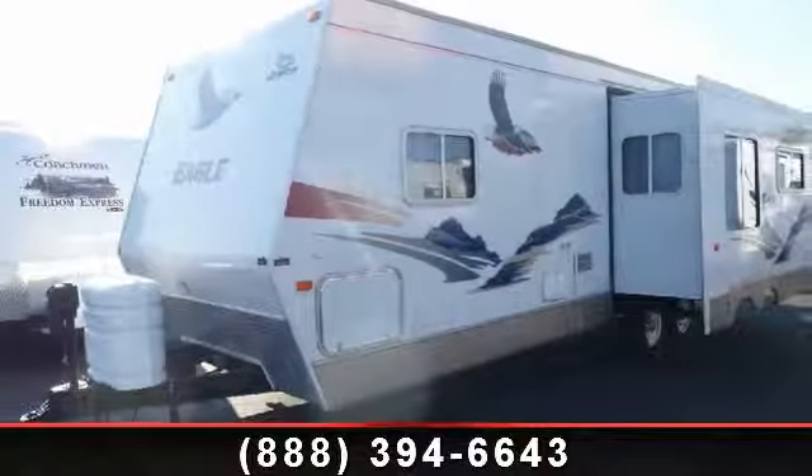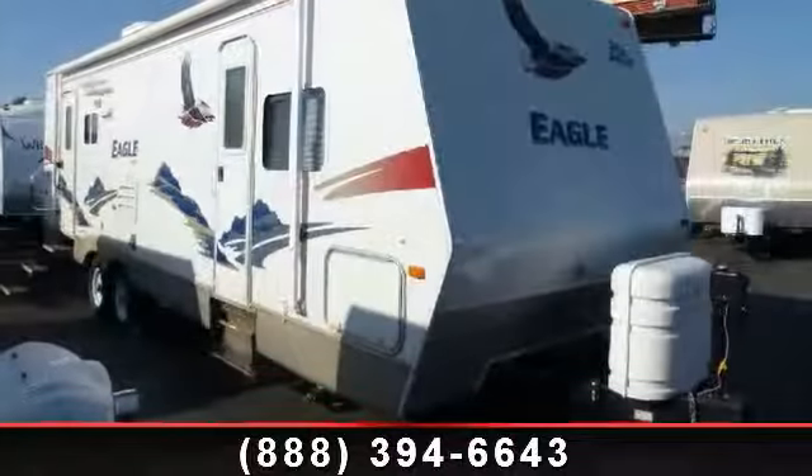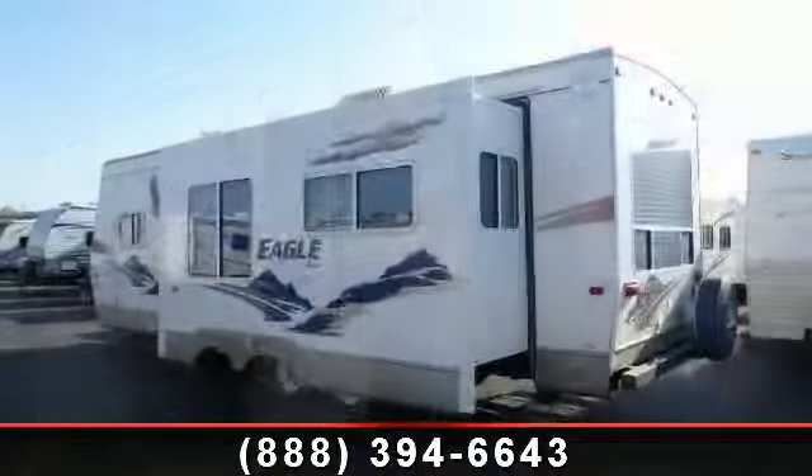Begin an adventure with this 2006 Jayco Eagle 288 RLS. Whether you are planning on vacationing, adventuring, or just relaxing, this travel trailer does it all.